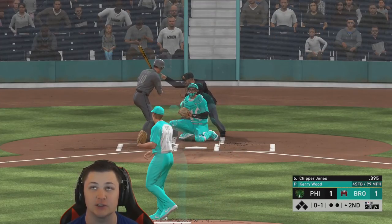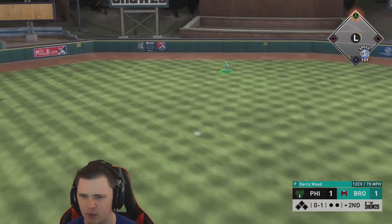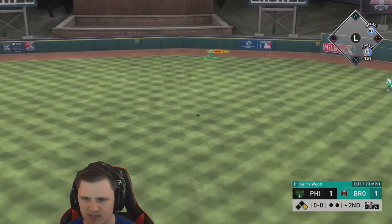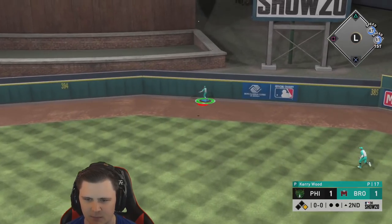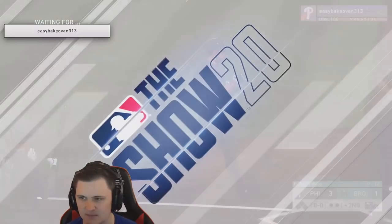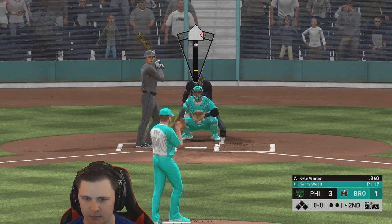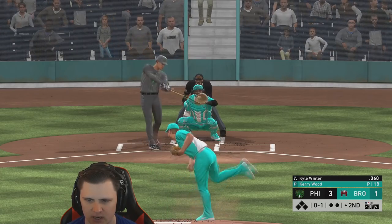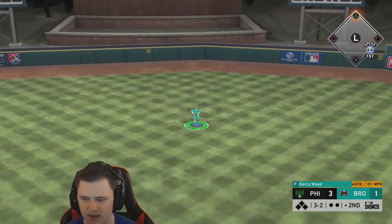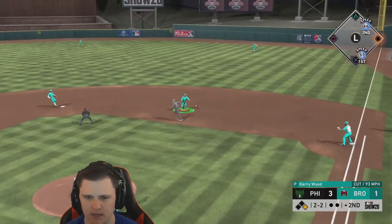Let's get a clean inning out of Carrywood - throw dots, induce weak contact. Curveballs down the cock - let's go! Way to do a job, Carry. I get the vibe he's sitting off speed because the fastball will get by him really quick. Gotta make him sit fastball first, then open him up with off speed. Three to one - bring the gas, blow by. Not good. My man is coming out ready to hit today. Cut her down the cock - what a pitch!